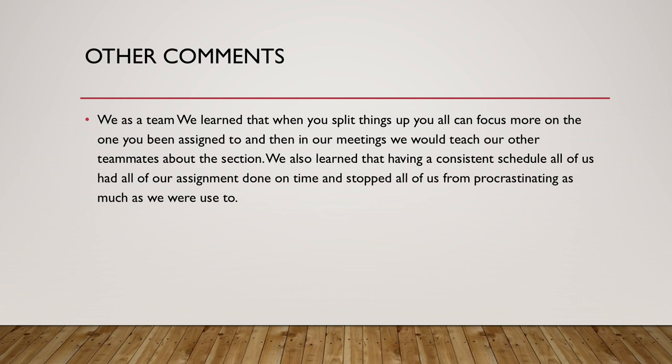As a team, we learned that when you split things up, you can focus more on individual assignments. Then we come back to our meetings and share what we learned, which helps us learn more about each topic. We also learned that having a consistent schedule and weekly meetings has helped us avoid procrastination.